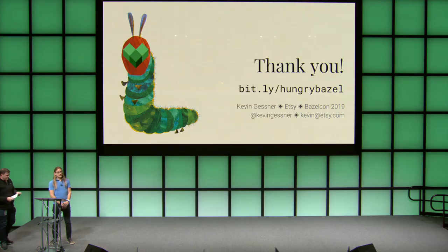Thank you all so much. The link to these slides and more notes is at bit.ly/hungrybazel, and I'm happy to take your questions.